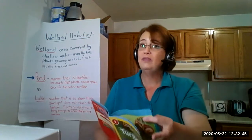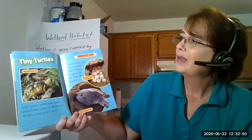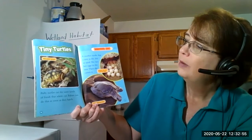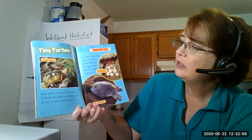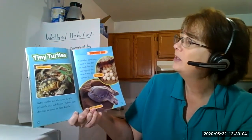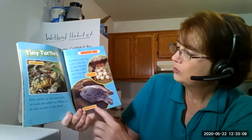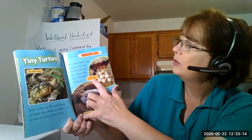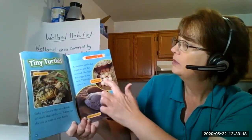I have been fishing before with worms and not caught a fish but caught a turtle! Tiny turtles - this one's called a baby gopher tortoise. Baby turtles eat the same kinds of foods that their adults eat, and babies can do this as soon as they hatch. A mother turtle digs a nest in the dirt or sand, she lays her eggs in the nest, then she covers it. This is an olive ridley sea turtle - a Pacific ridley sea turtle laying eggs.